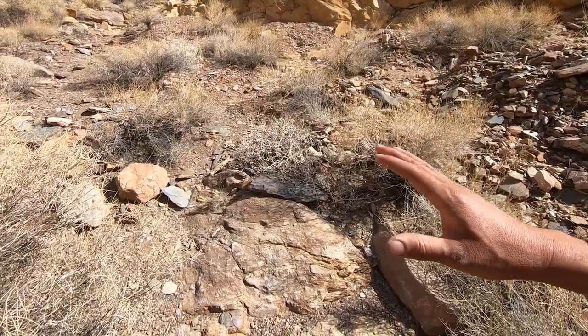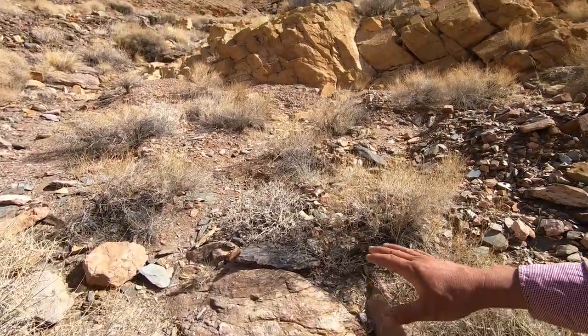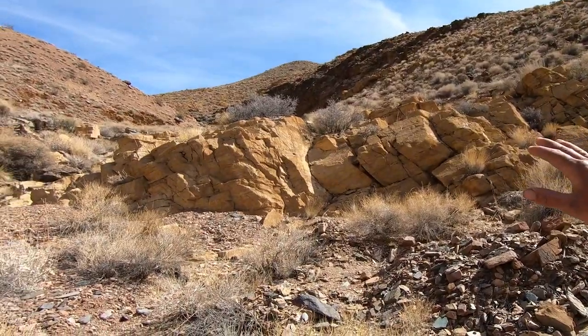Juxtaposition of glacial origin sediment, and then directly on top of them we have a tropical reef environment. When you get into this ice-albedo runaway effect, the Earth completely freezes over.